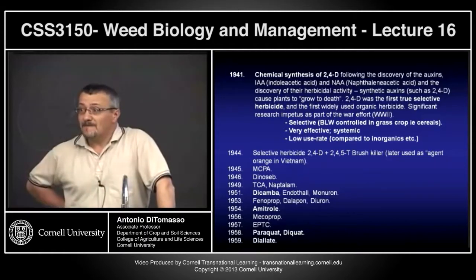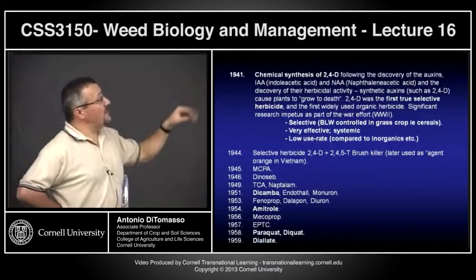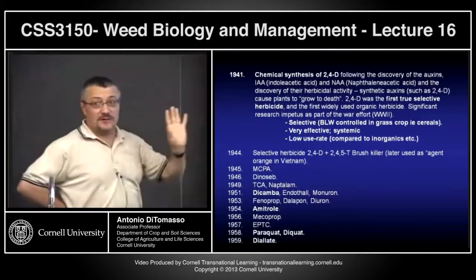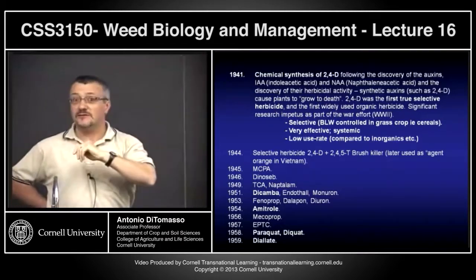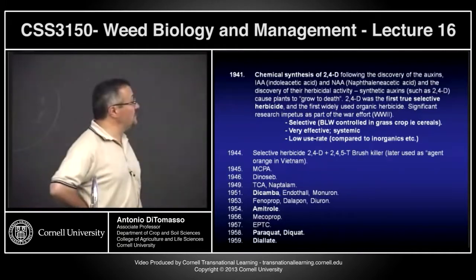Yes, DDT was an insecticide — used for malaria control and so on. The scary thing is that a lot of products that have been banned in developed countries unfortunately get shipped off to developing countries, which creates obvious problems. And if you think our application techniques are sometimes substandard here, the methods used in some developing countries are far worse.